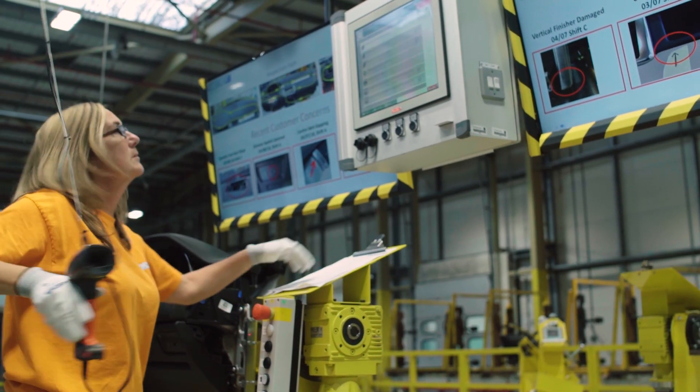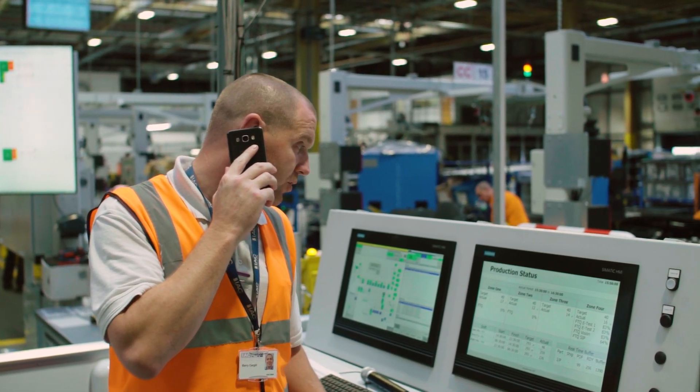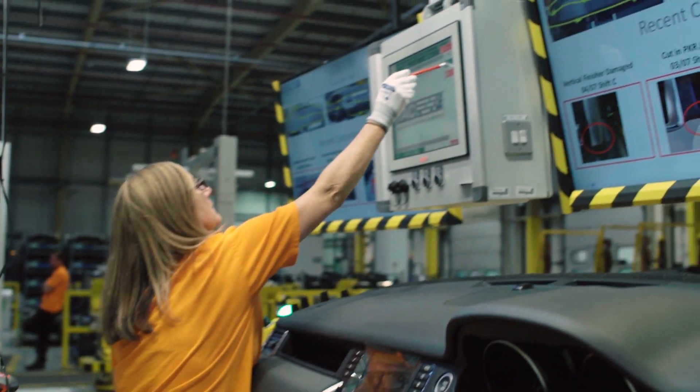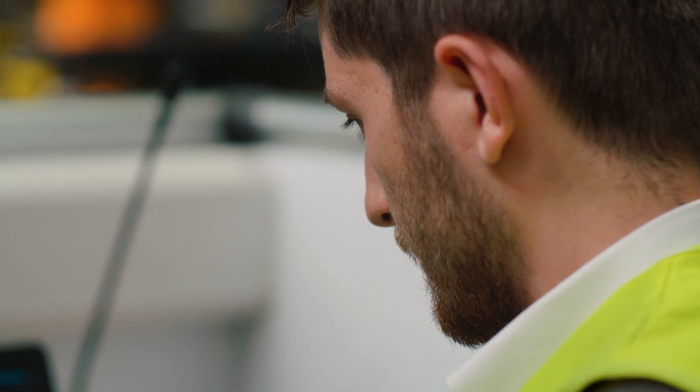The key principle behind Infinity is customer ownership. You can choose to make one single change to one station, or you can choose to make the same change to the whole amount of stations that you have on the line. They don't need to wait for us to come on site to make changes or wait to pay an expert.